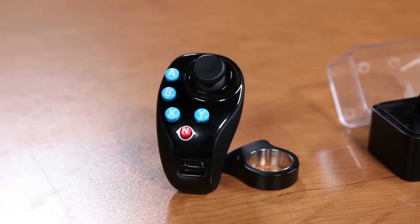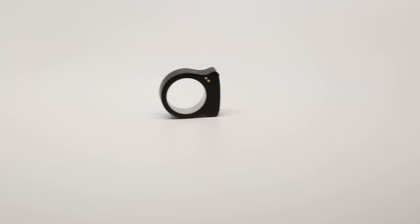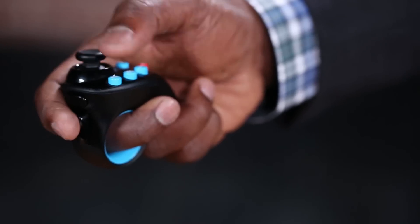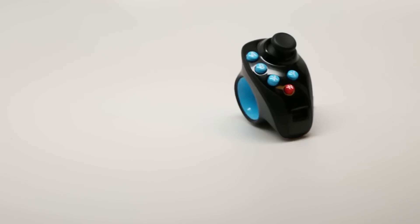Hardware startup Nod Labs has raised $13.5 million in Series A funding to market the second edition of its ring controller family, the Nod Backspin. While there have been other gesture-controlled rings before, this is the first one to come with a joystick for gaming. We met up with one of Nod Labs' co-founders, Anoush Alangavan, in the TC studios to check it out.